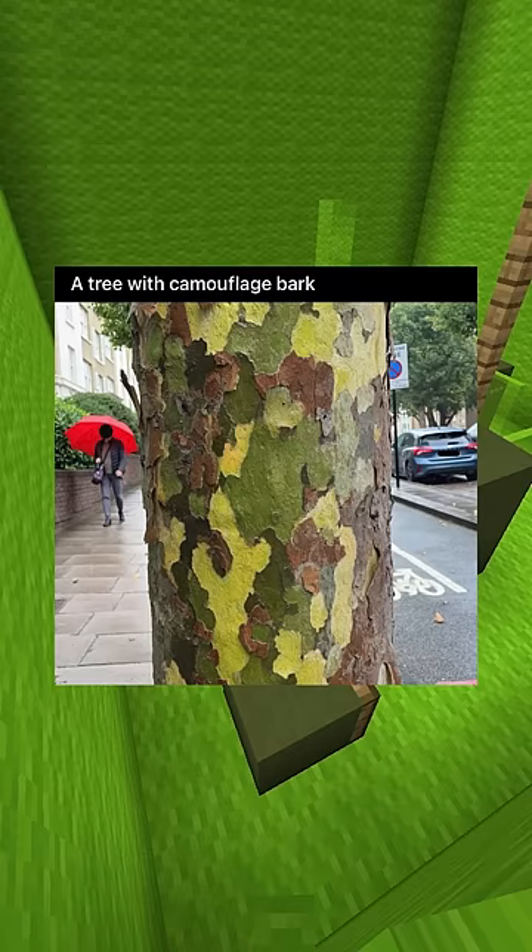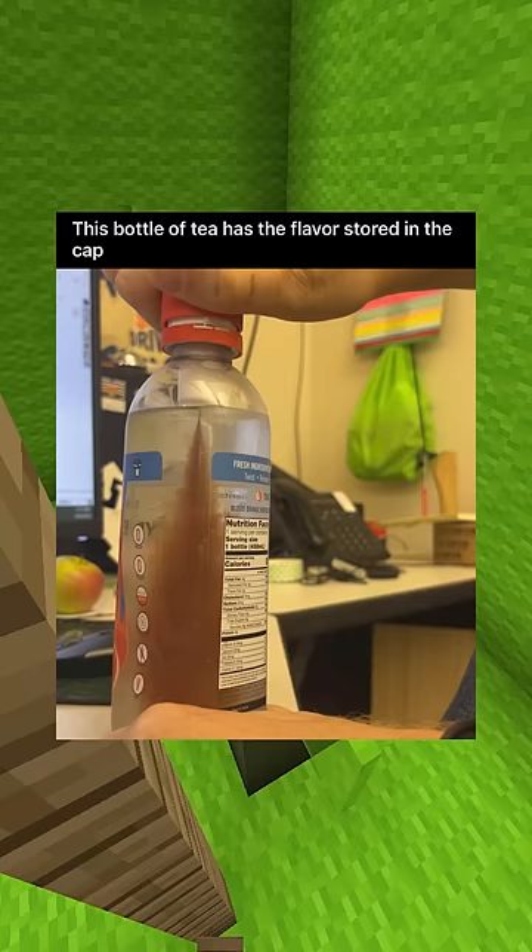My crispy chicken sandwich was a breading packet with no chicken. My smiley face fry was not smiley. A tree with camouflage bark. This bottle of tea has the flavor stored in the cap.